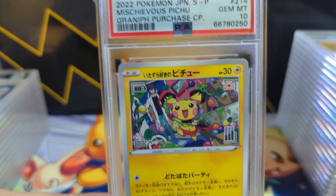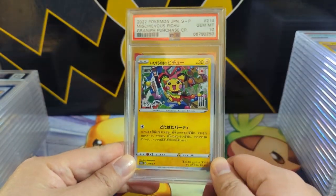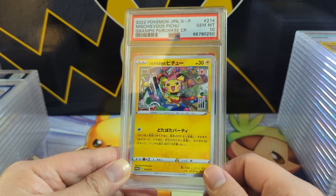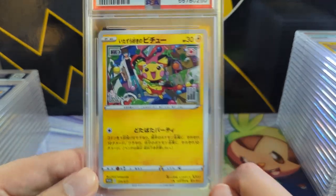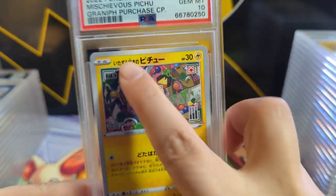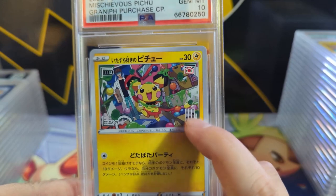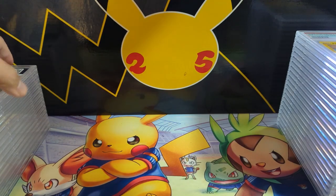This is a Mischievous Pichu. I'm not sure if this has an English print yet, but they are really cheap so I picked some up and graded them — happy to get a 10. I don't think this card is anything special, but it does look like there's a viewfinder with a battery and stuff like that, so pretty cool.